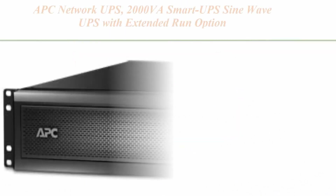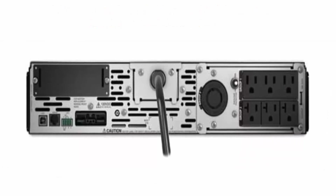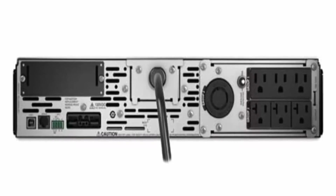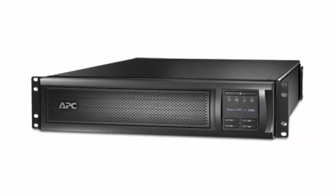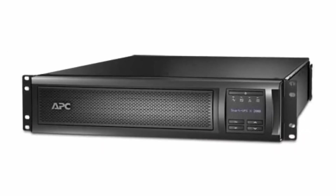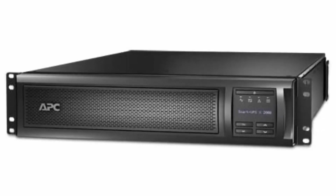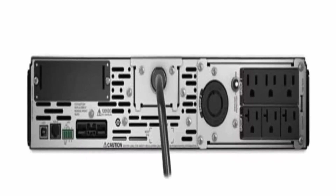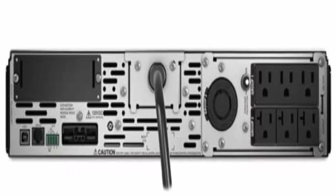Top 10. APC Network UPS, 2000VA Smart UPS Sine Wave UPS with Extended Run Option, SMX2000RMLV, 2U Rack Mount Tower Convertible, Line Interactive, 120V. 2000VA / 1800W Pure Sine Wave UPS Battery Backup. Smart UPS Extended Run Option: extended run models accept external battery packs (Model SMX120RMBP2U, sold separately) for longer runtime, to power critical servers, security and communications systems through prolonged outages. Input: NEMA 5-20P. Output: 3 NEMA 5-15R, 3 NEMA 5-20R, and 1 L5-20R. 2U Rack Mount — Rail Kit included.